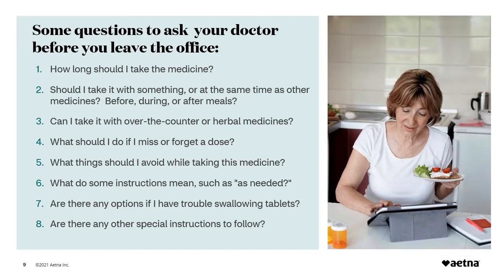Here are some questions to ask your doctor before you leave the office: How long should I take the medicine? Should I take it with water, food, or a special medicine, or at the same time as other medicines? Should I take it before, during, or after meals? Can I take it with over-the-counter medicines, and if so, when? What should I do if I miss or forget a dose? What foods, drinks, other medicines, dietary supplements, or activities should I avoid while taking this medicine?